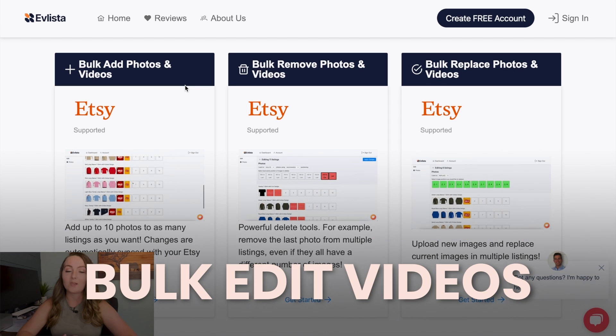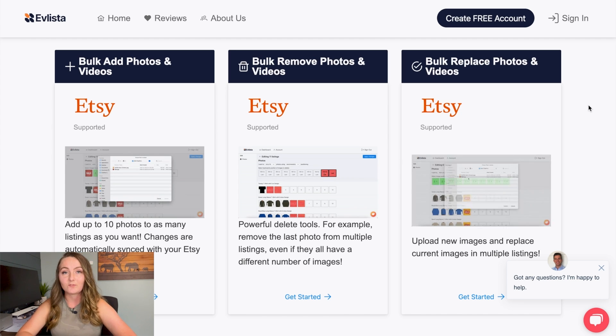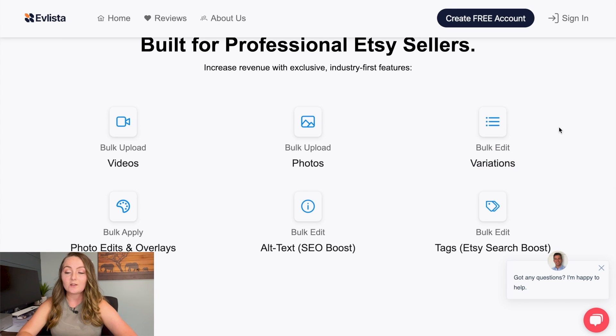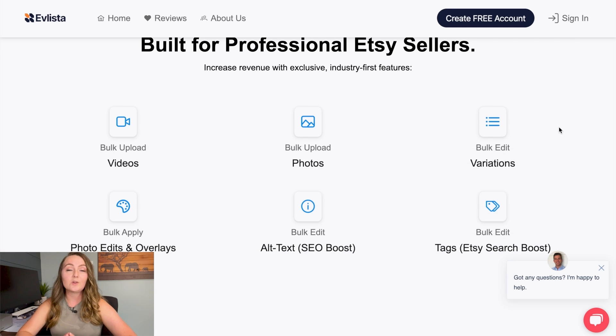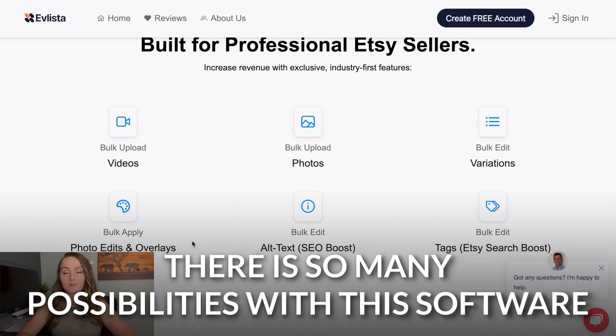You can also bulk edit photos. So if you bought a new size chart and you want to delete the old one and upload a new one to every single one of your listings, you can do that with Evlista. But my favorite feature is that you can actually bulk edit variations, including things like pricing. For example, Printify recently raised its price on sizes 2XL and up, and you can't easily bulk edit only those sizes — but you can do that with Evlista. You can also bulk edit all of your tags, say to remove something trademarked or add something trending, saving you hours of time. And lastly, you can edit overlays onto your photos, like adding a Christmas cutoff order date message on your thumbnail and then removing it later.